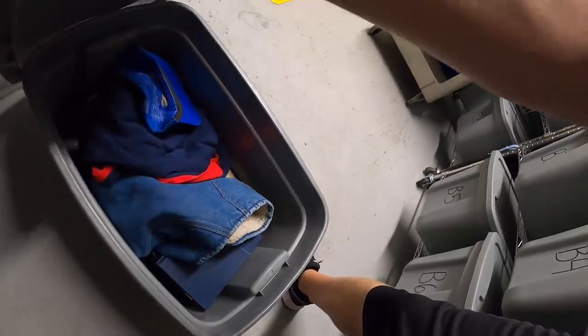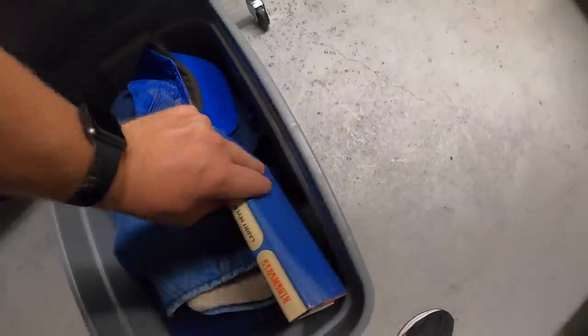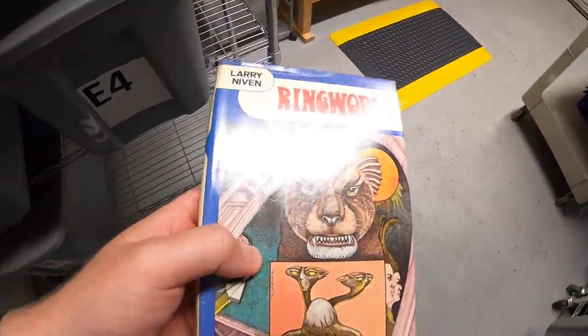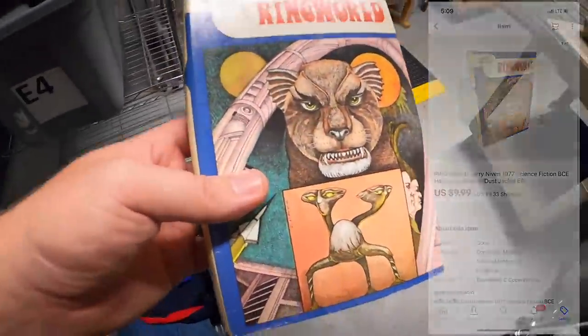Last thing we're shipping is down in E6 - it's one of those science fiction books I just bought. I got about 80 or 90 books with a dime into each one. This one just sold - Ringworld by Larry Niven - for $9.99 plus shipping. All the eBay orders are shipped out, time to get on the road.